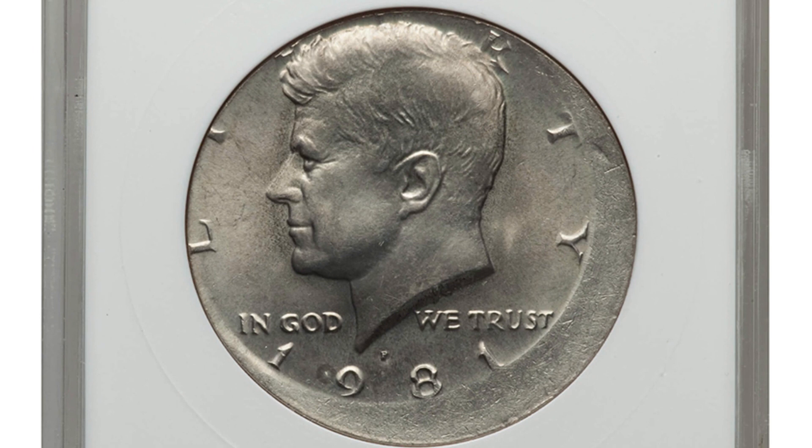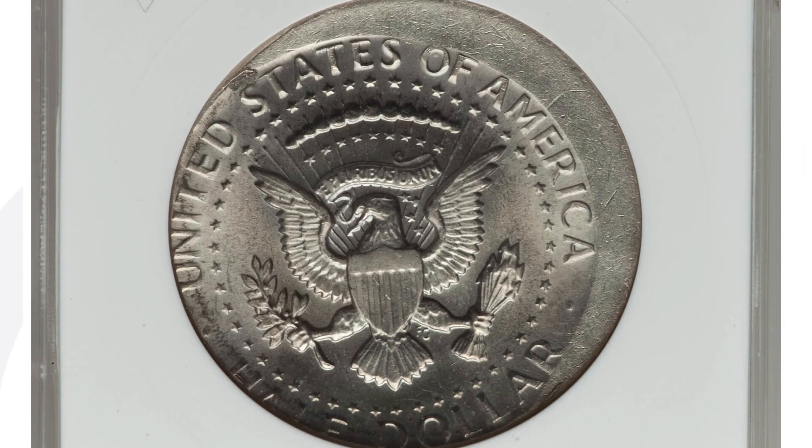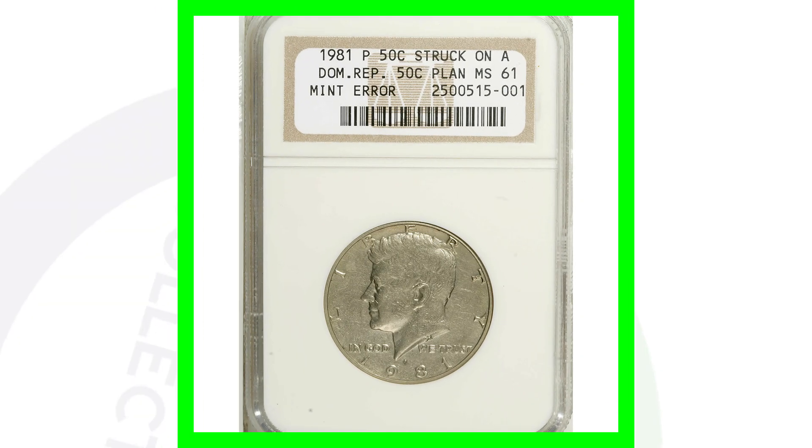Here's another example of an off-center 1981-P mint mark — this one has not been cleaned. The coin sold for nearly $200, graded at mint state 62 by ANACS. You can look for off-center coins on all kinds of different denominations as well.